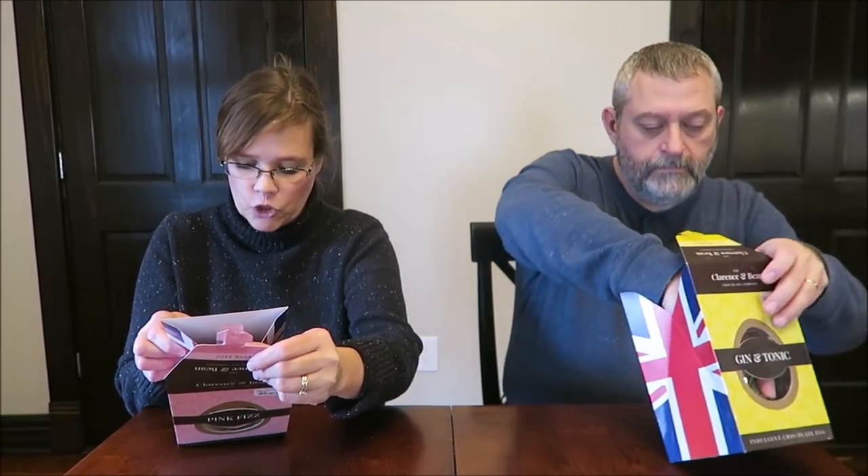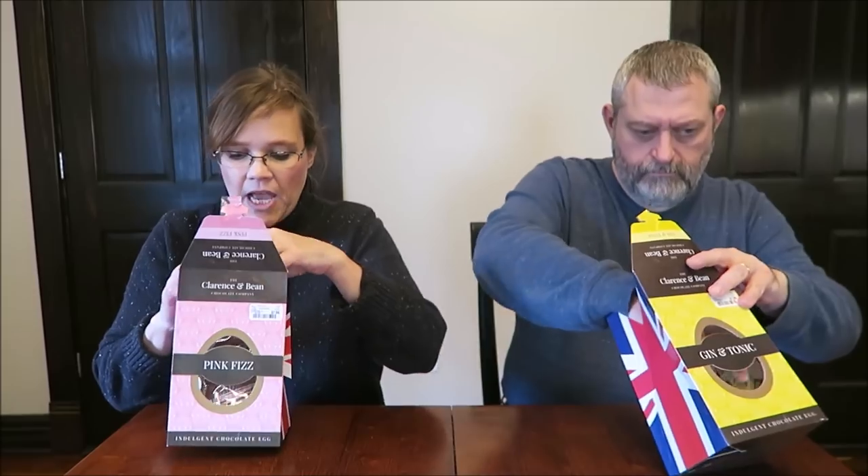I have the Pink Fizz and I have Gin and Tonic. The Pink Fizz is the ideal blend of delightful melt-in-the-mouth chocolate combined with the fizzing taste sensation flavor of Prosecco. There are four servings in the container. It's 1.44 ounces or 41 grams, 230 calories, and this is a product of the United Kingdom. It's literally an egg right in the package.